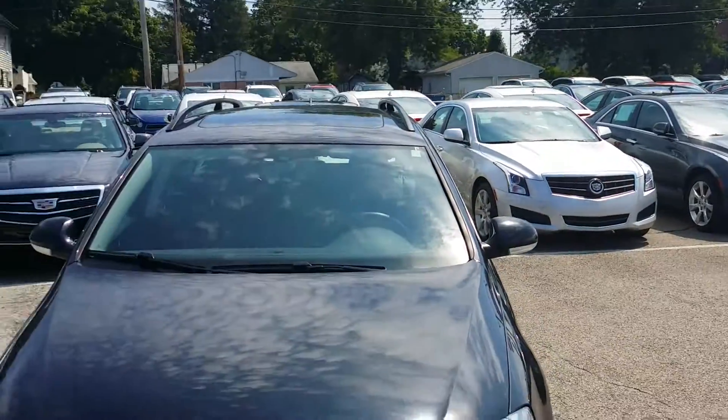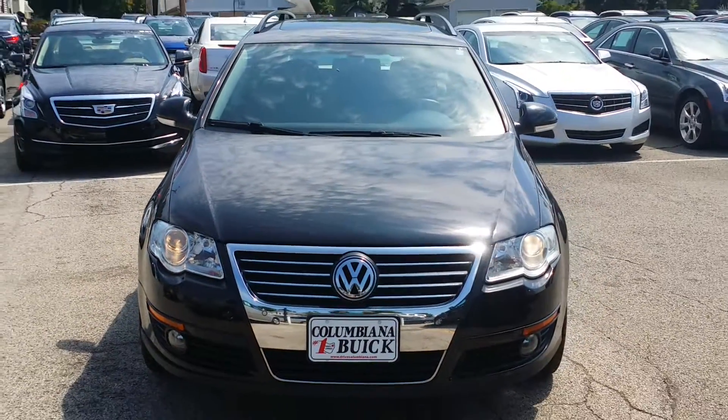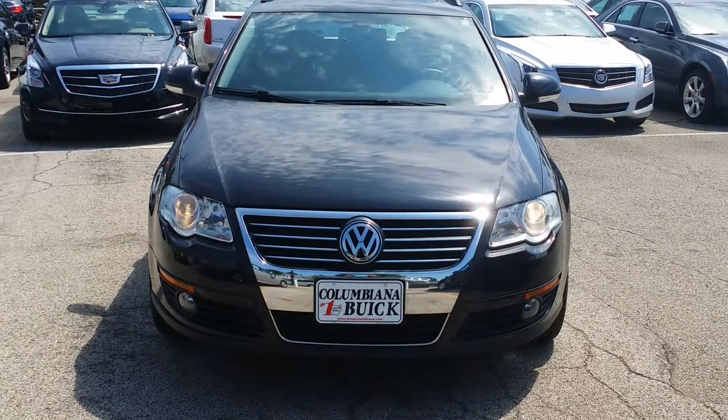Wayne Eulery here at Columbiana Cadillac Buick Chevrolet. I welcome you to subscribe to my YouTube channel as well as visit me at WayneEulery.com. Now let's take a look at this 2008 Passat wagon. You can reach me directly at 888-221-6729.